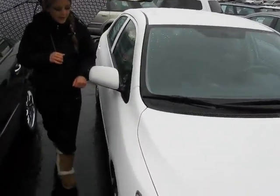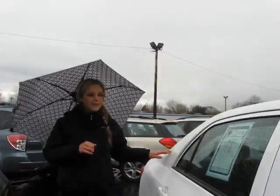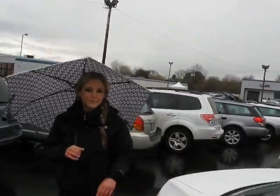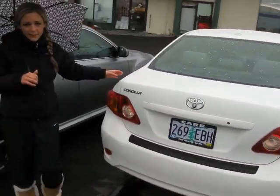Check out the paint and the body on this car — it is in great shape. It's got low miles. This would be an excellent commuter or a family car.